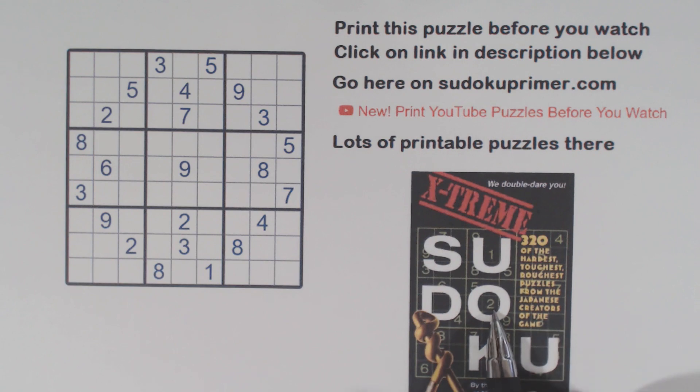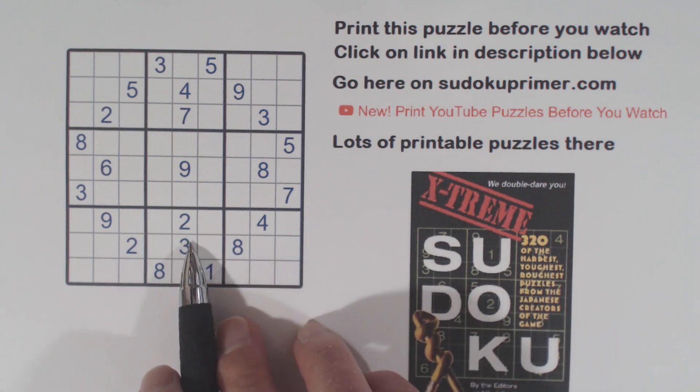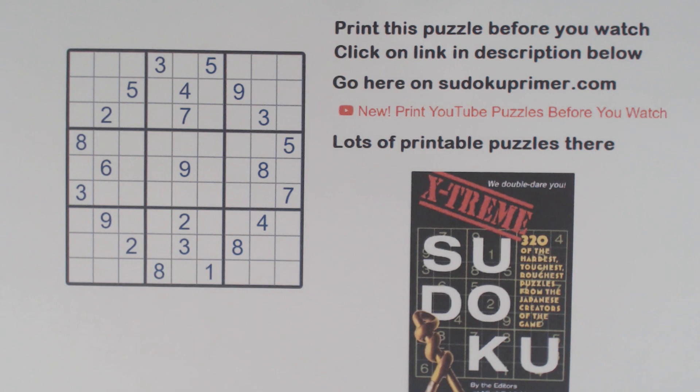Today's puzzle is from Nikolai Publishing's Extreme Sudoku book. It's puzzle number 168. Now their puzzles are rated difficult and very difficult in this book. This is a very difficult one. However, I don't really see much difference between the two levels in this book. The very difficult ones seem to be just as easy as the difficult ones, as far as I can see.